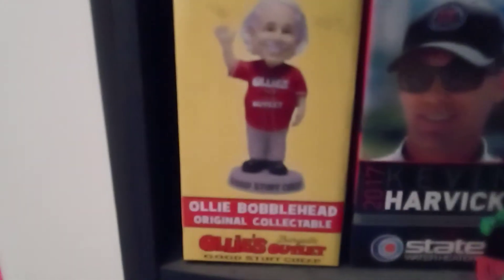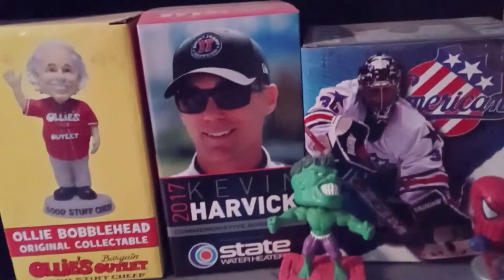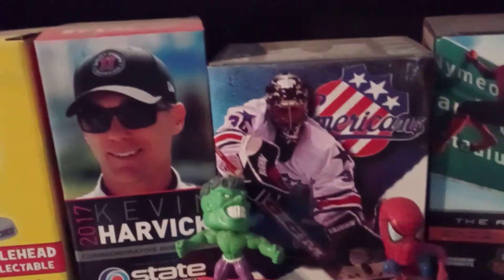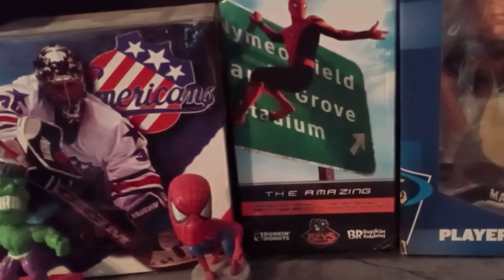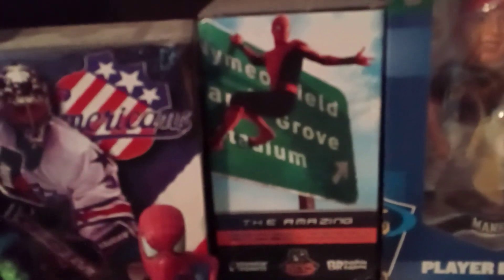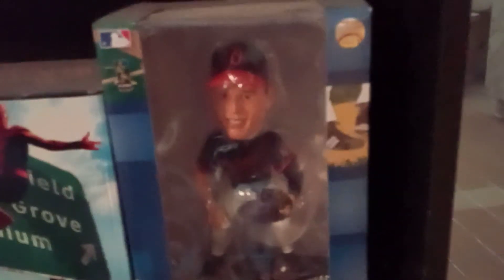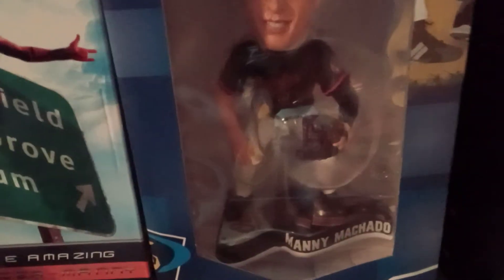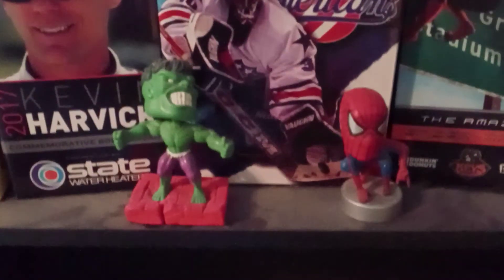Down to the bottom of the shelf, we have the Ollie's mascot bobblehead, Kevin Harvick, Ryan Miller, an amazing Spider-Man but it is Manny Machado dressed in the Spider-Man colors, and lastly Manny Machado on the Orioles pendant. Up front are just two little mini ones — the Hulk and Spider-Man Manny Machado.